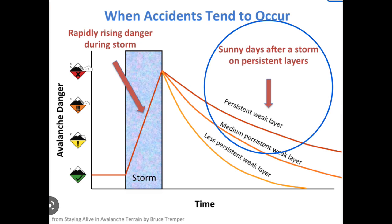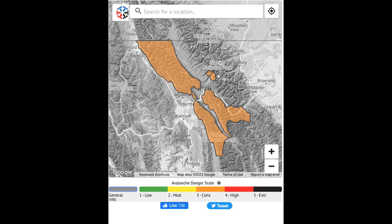As we trend away from high danger, we enter a tricky time. Abundant new snow and sunshine can lure us onto steep slopes that may be ripe for human triggering. This graph shows where most accidents tend to occur — the blue circle is where we currently sit. Give the snowpack a few days to adjust before inching out onto steeper terrain.